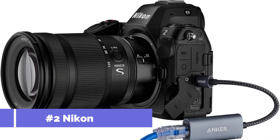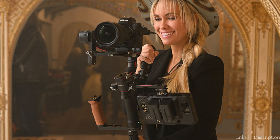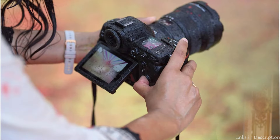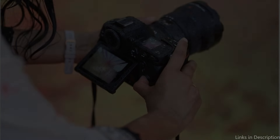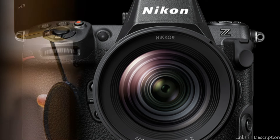On number two, we have the Nikon Z8. For wildlife photographers who seek to capture images with unparalleled clarity and depth, the Nikon Z8 stands out as a shining example. Like the Z9, the Z8 is based on an advanced AF algorithm created with deep learning technology, and it can recognize and track more subjects than any other mirrorless system.